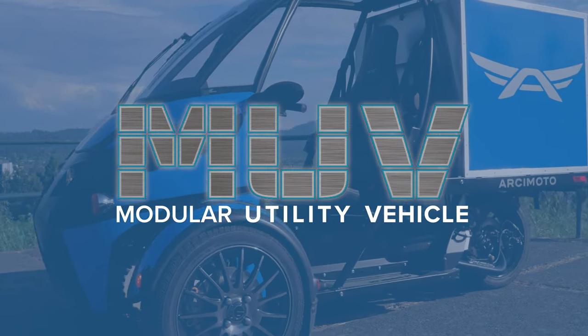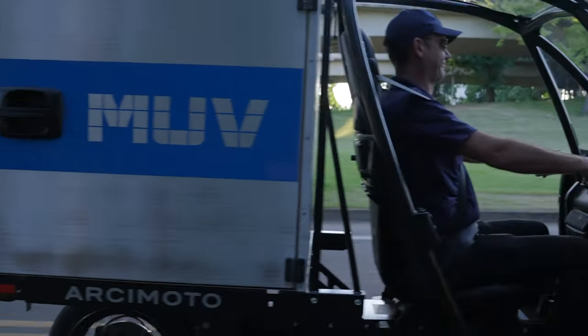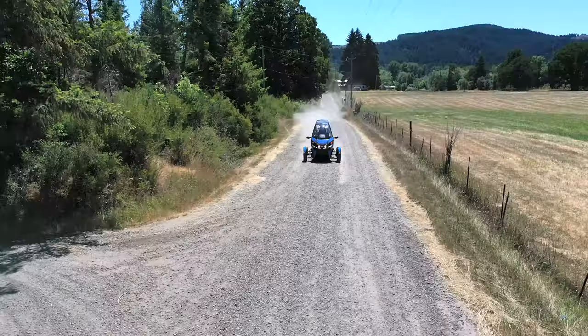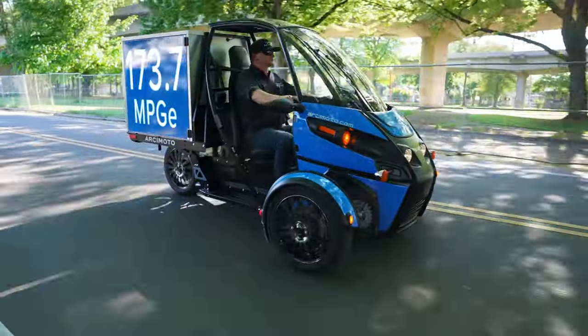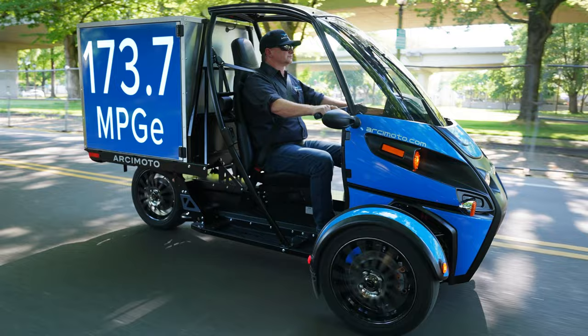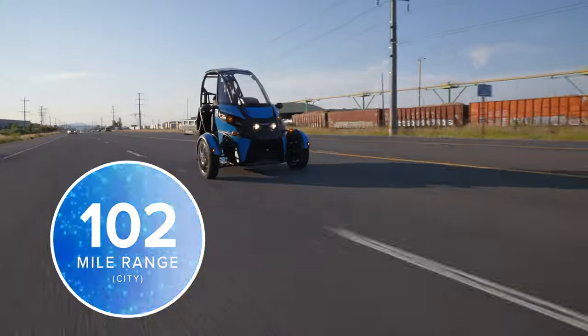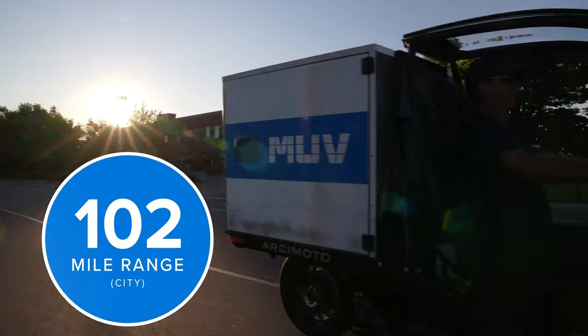We created the MUV, the Modular Utility Vehicle. It features our patented, super-stable three-wheel design, with an industry-leading 173.7 MPG-E. In other words, an all-electric workhorse with a 102-mile range on one charge.